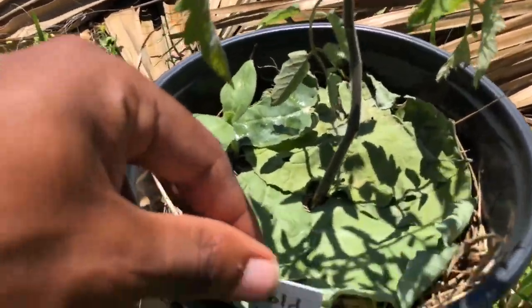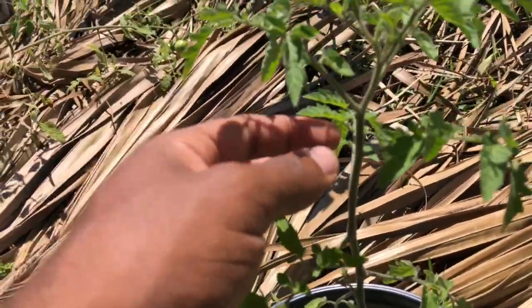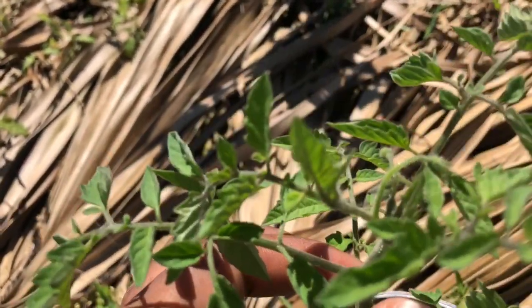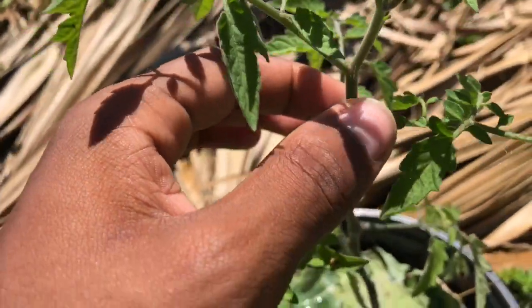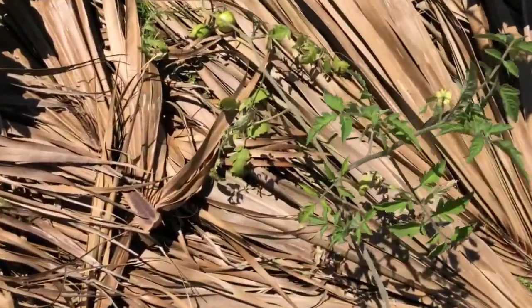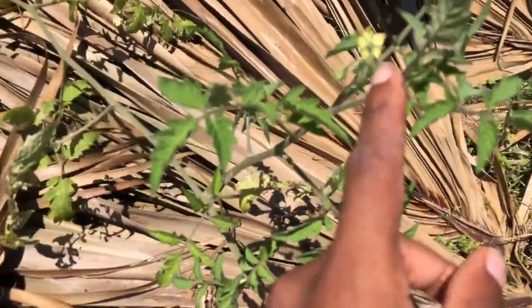Here is gold nugget tomato with its blooms — a small little bloom, supposed to be a cherry tomato. And this is black green tomato with some blooms forming.